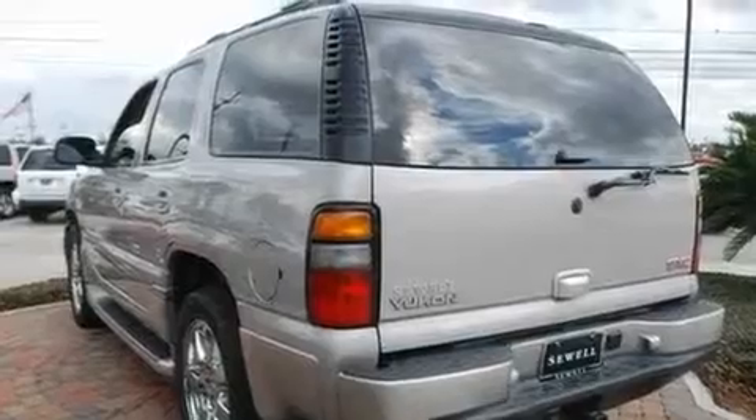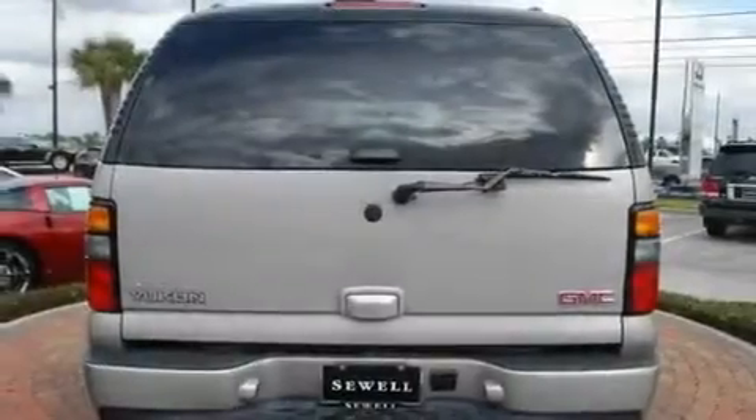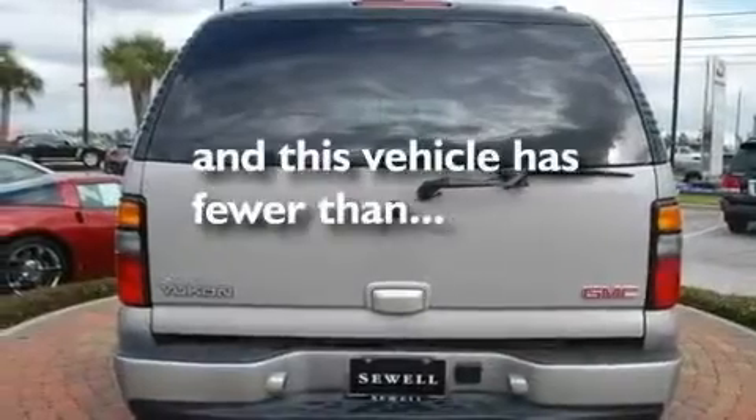Fog lamps, tinted glass, a low-tire pressure indicator, an auto-dimming rear-view mirror, and this vehicle has fewer than 30,000 miles on the odometer.